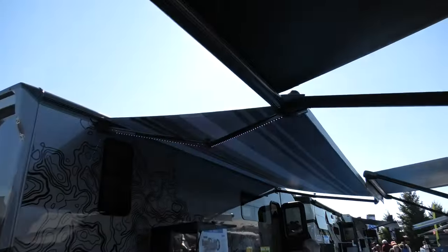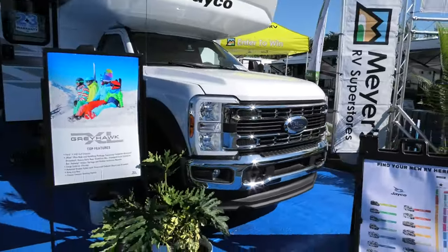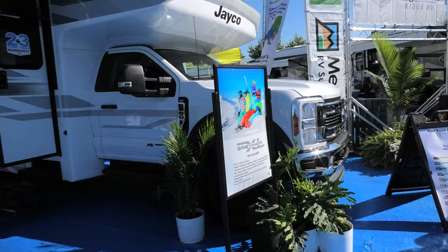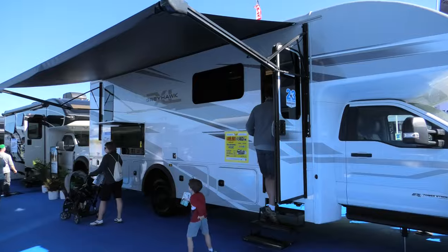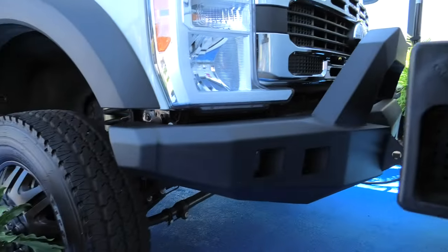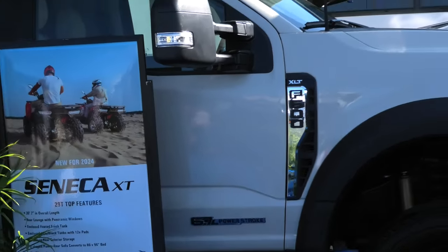Big old awnings on these things, and this one has the big Ford truck front end. We like that — the 6.7 liter diesel. That's a cool unit. Nice big old bumper on that bad boy. Look at that F650 6.7 liter.